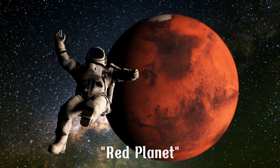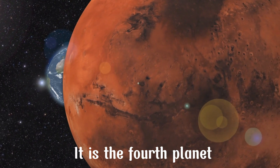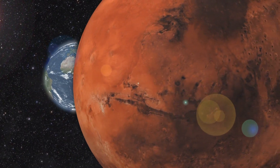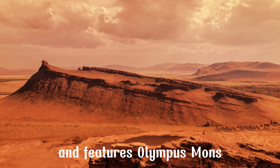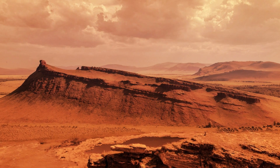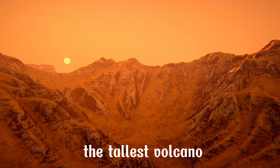Mars is often referred to as the red planet due to its reddish surface. It is the fourth planet from the Sun and features Olympus Mons, the tallest volcano in the solar system.